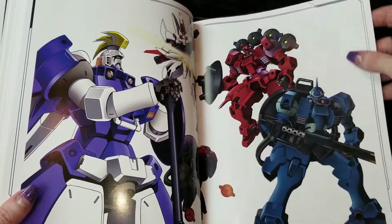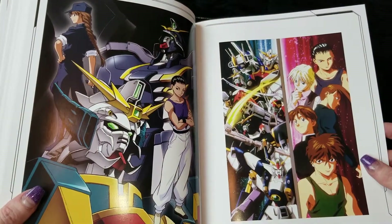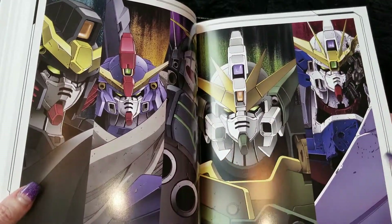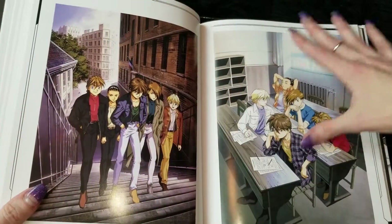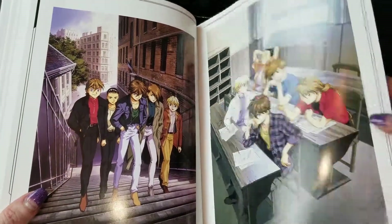It's Duo and his scythe. That one's cool — trying to live a normal life.